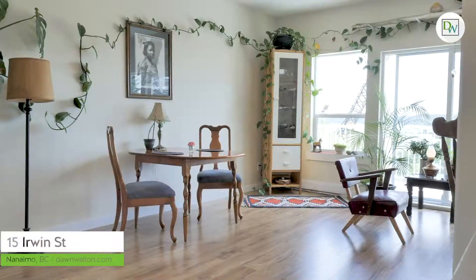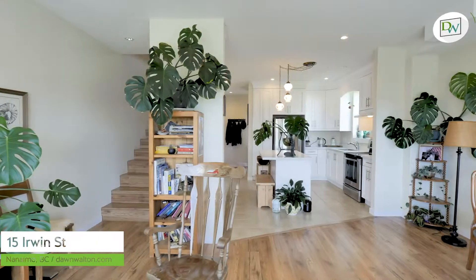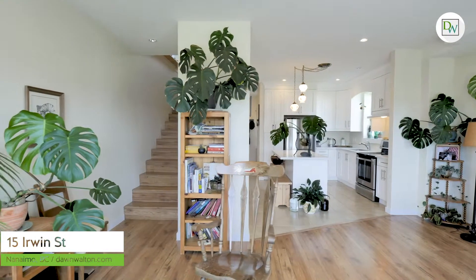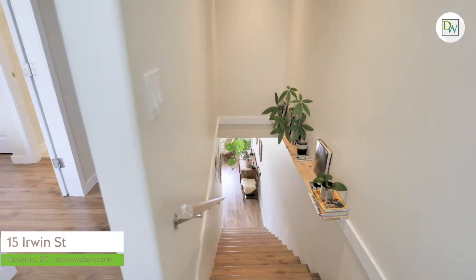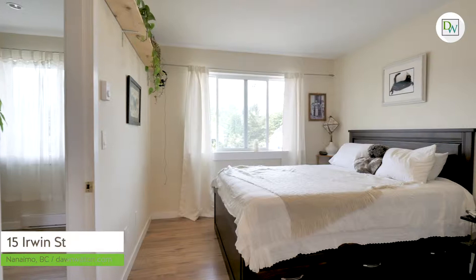The lower level of this home is a one-bedroom suite with separate access, its own laundry, and a private patio. Upstairs, both bedrooms are a good size and are equipped with ensuite bathrooms, and the master has a walk-in closet.